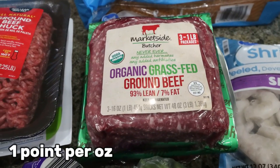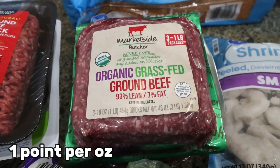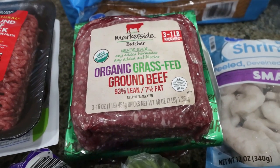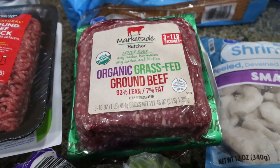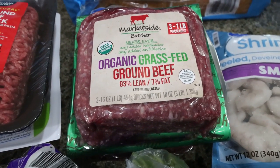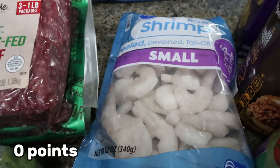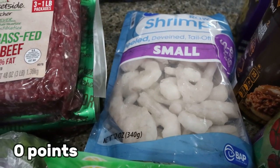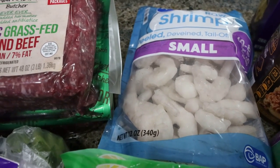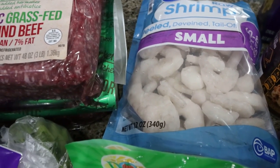Another three pounds of my organic grass-fed ground beef from Walmart. For quality, this is the best — just under $20 for three pounds, and it is grass-fed and grass-finished, which is actually a really good price for that type of ground beef. Some shrimp because I'm making shrimp tacos this week. I always prefer to buy my shrimp uncooked but deveined and tail-off, and this was only about $5 at Walmart.